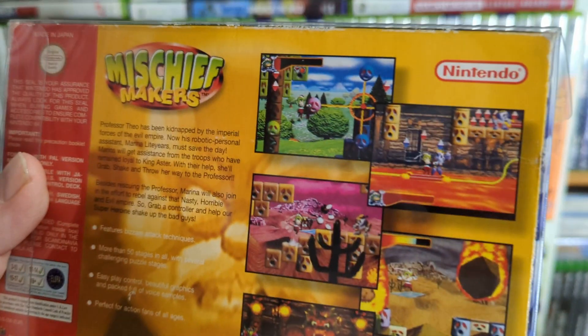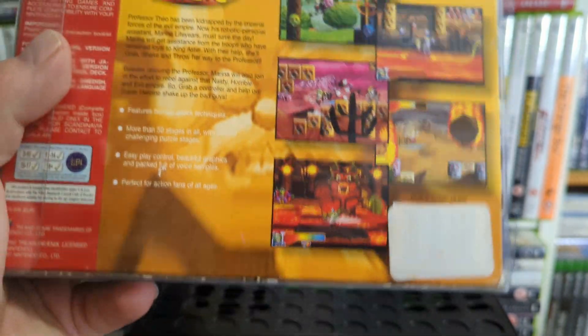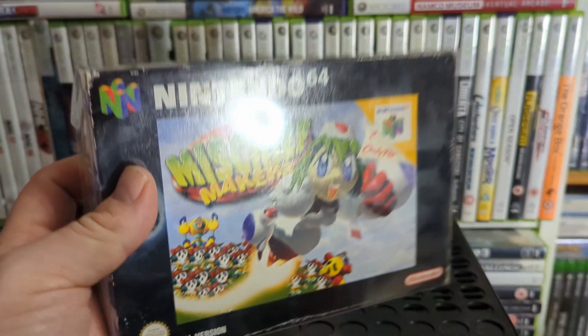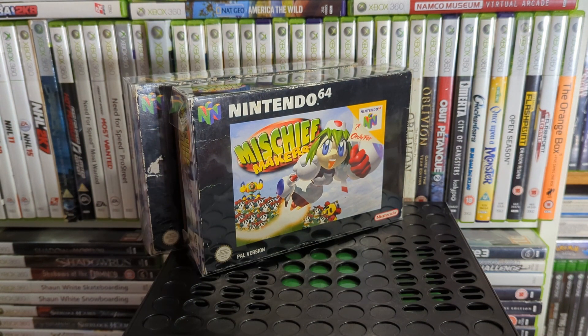Mischief Makers is a little 2.5D kind of platformer — mostly 2D with the odd enemy that's a bit more 3D in the background.